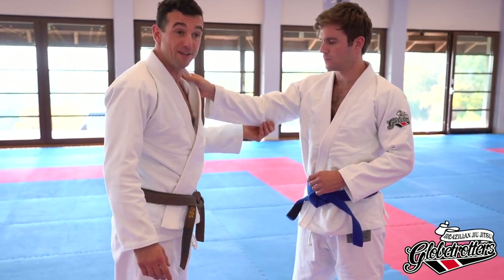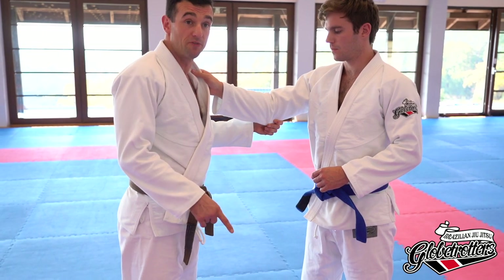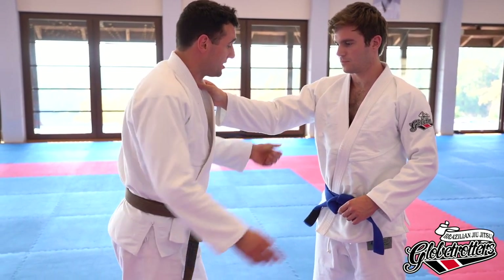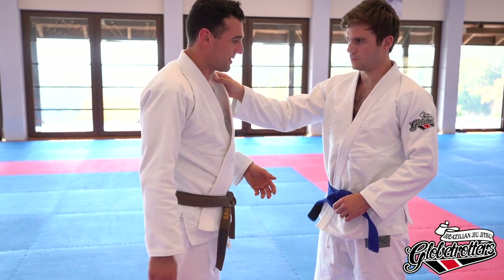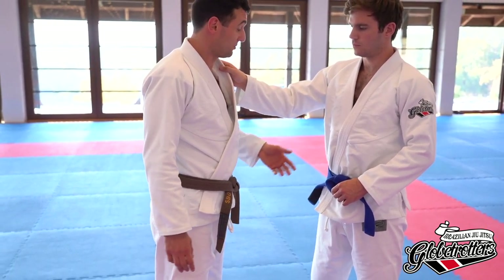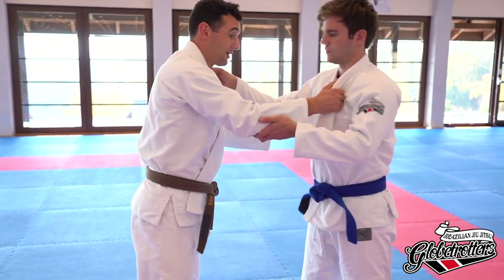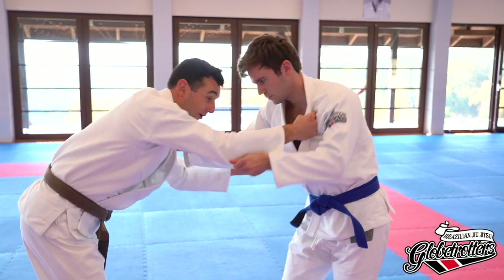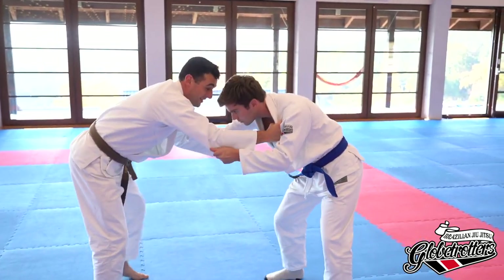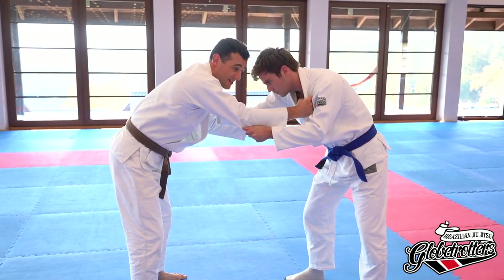We'll start with a standing choke — one you've probably seen done in the guard or from the knee-belly position. This one is kind of a surprise attack. Not many people use this but I've got it to work. I put a guy asleep in competition with this at purple belt level. It's totally legitimate. So we're moving around, fighting. In jiu-jitsu people kind of lean over a little bit like this — that's the position I like for this technique.